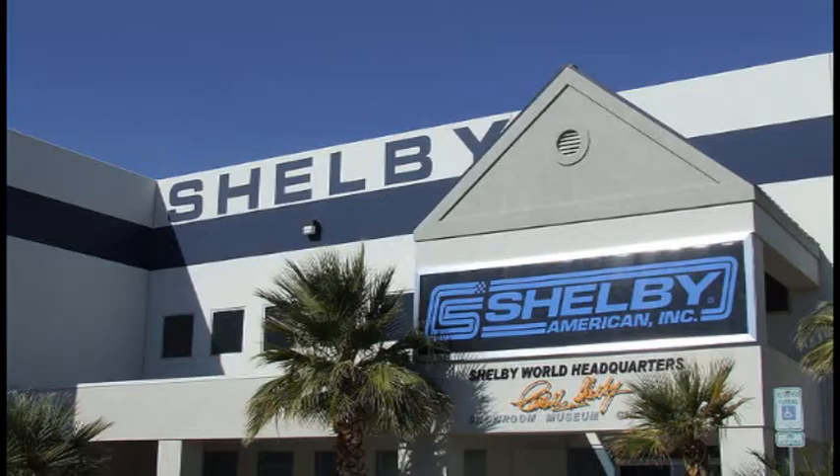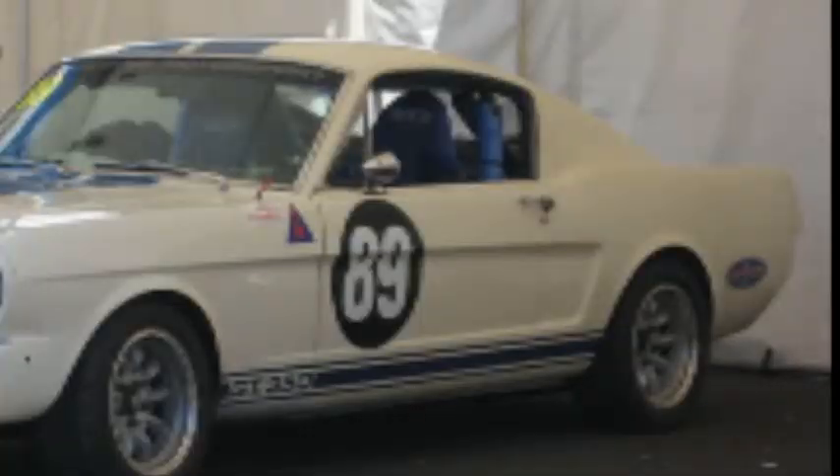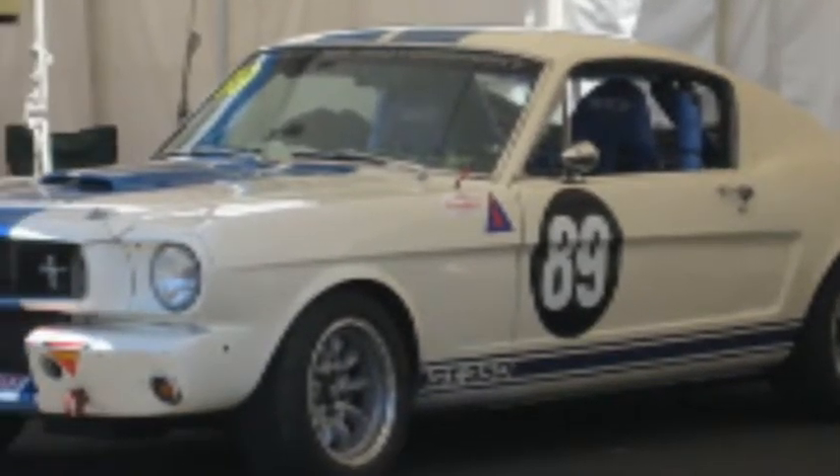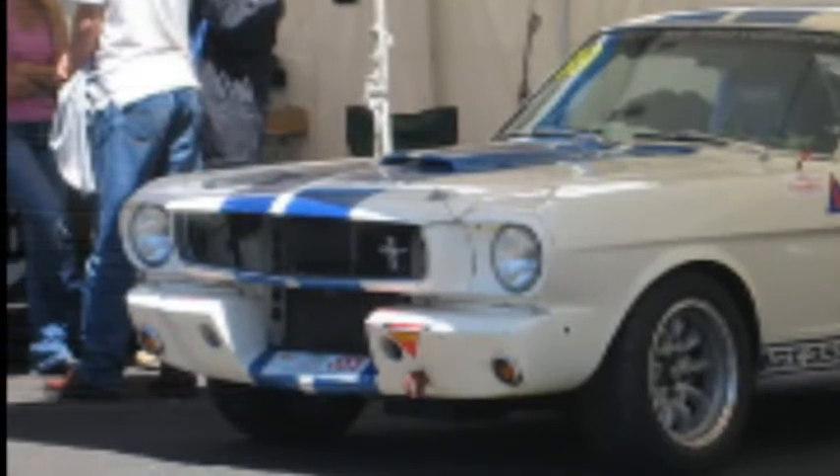The production Shelby Mustang was named the Ford Mustang Shelby GT350, supposedly because the Shelby American office was 350 feet from the shop. Around 37 of the production cars were further modified for the races and renamed the GT350R. The GT350R went on to win the overall championship in the 1965 season, and again in 1966 and 1967.